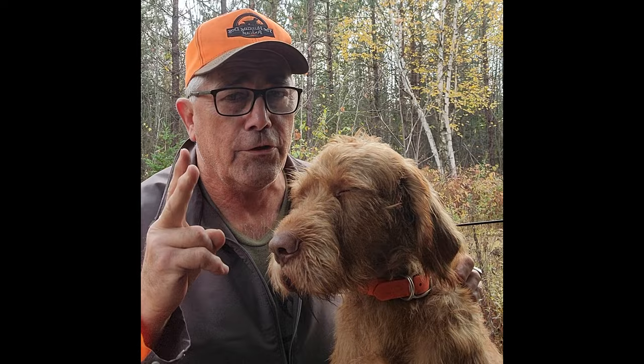One note — make that two favors to ask: if you like the content you've been watching, please hit the like and subscribe button. And wish me luck — we're going grouse hunting.